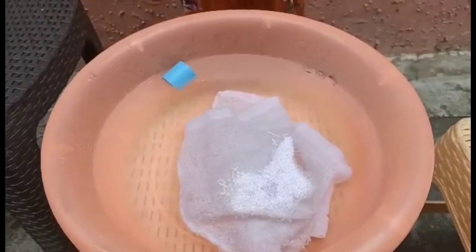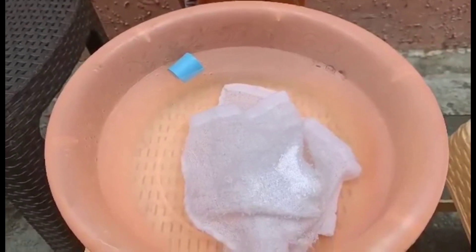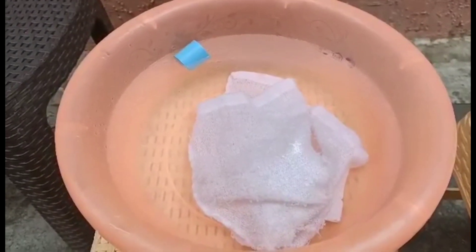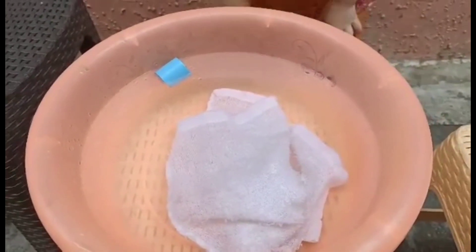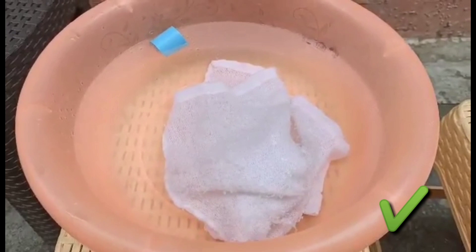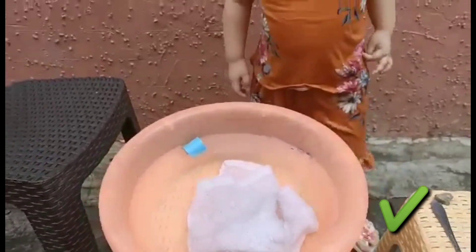Let's see if it float or sink. Just wait — find out if it floated or sank. Is it floating or sink? Sink. Yay, very good.